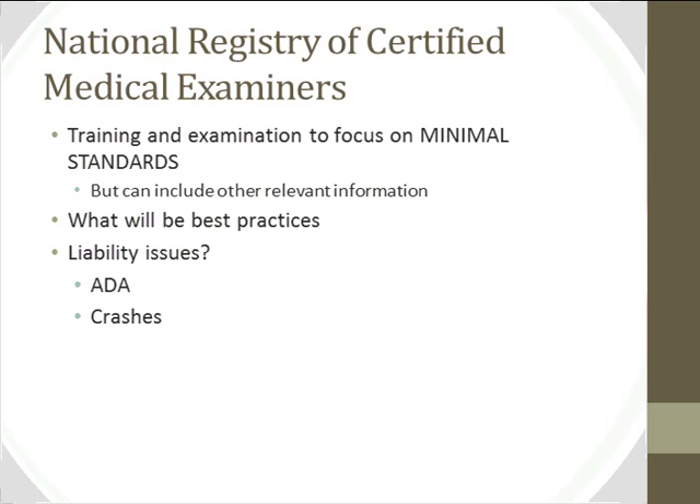An editorial note: training and examinations will focus on the minimal medical standards. Training programs may — but are not required to — include guidance from medical expert panels, medical review boards, and other medical literature. The testing will focus on the medical examiner handbook, frequently asked questions, and content approved by FMCSA. The challenge is that best practices may vary across training programs when content goes beyond the minimal medical standard, and this may raise liability issues from both an ADA and crash-prevention perspective.